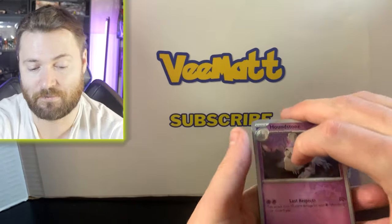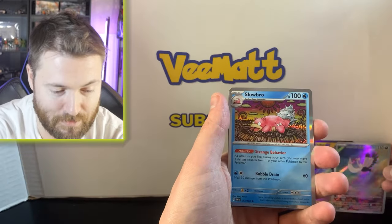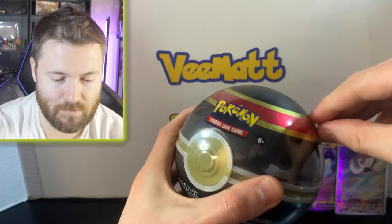Miraidon's bringing the luck here — the EX and then the Miriam on top of that. That pull basically almost paid for the entire thing, maybe actually did if you convert to American prices. Houndstone, Bombirdier — beautiful card — and then Slowbro on top with very nice artwork. There's the code card. Now let's open the two Pokéballs.